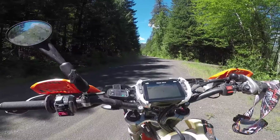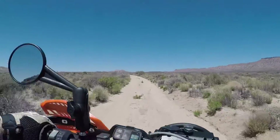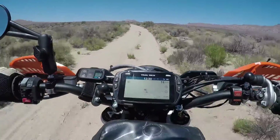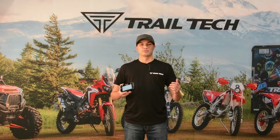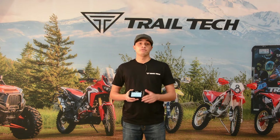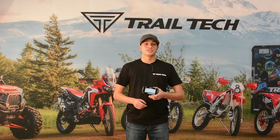This is the new Trail Tech Voyager Pro, the connected rider's GPS. This device fully integrates with your machine, giving you all the vital data you need at the touch of a button. Nobody likes getting split up during a group ride, and not every vehicle has a built-in GPS unit. Voyager Pro answers those questions and more.